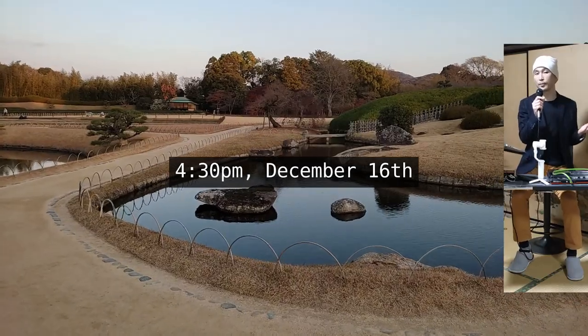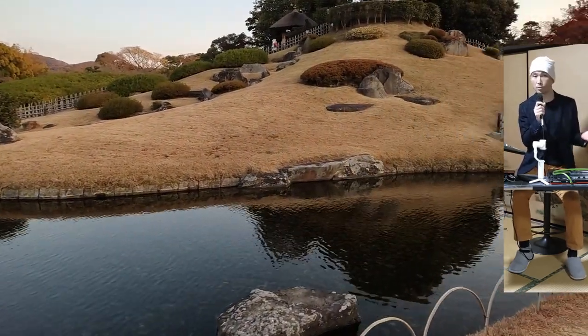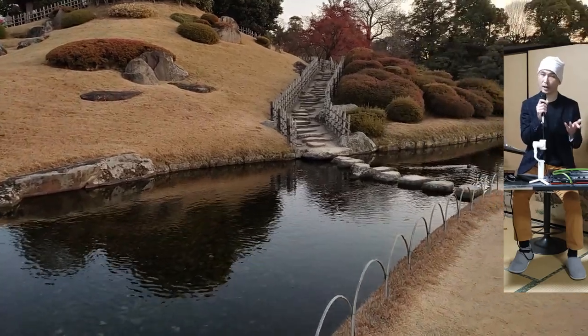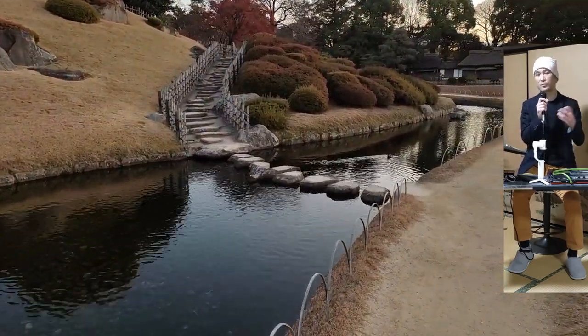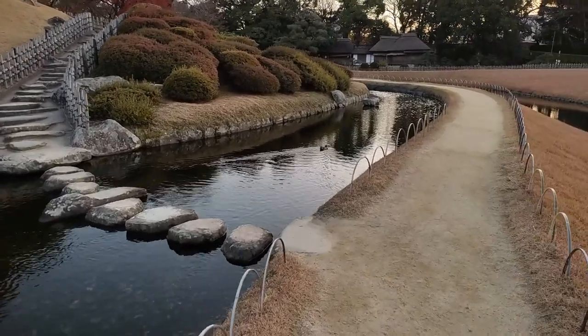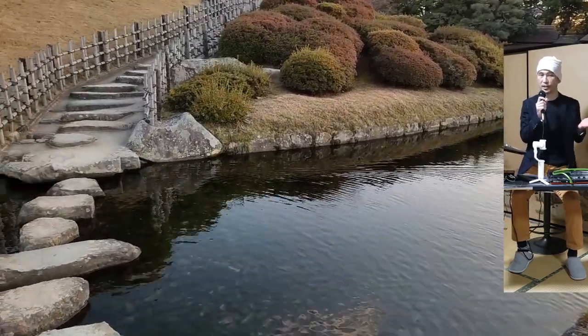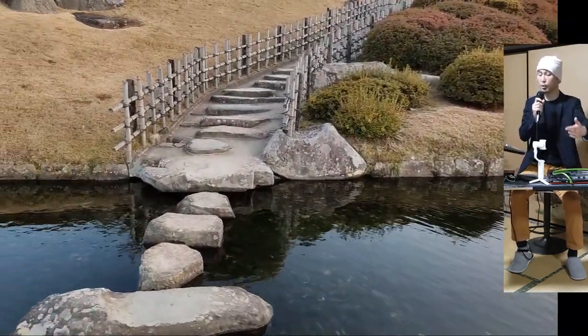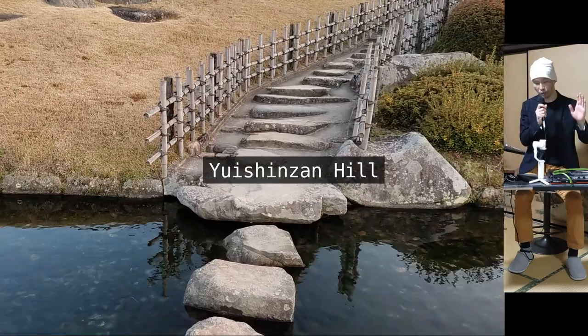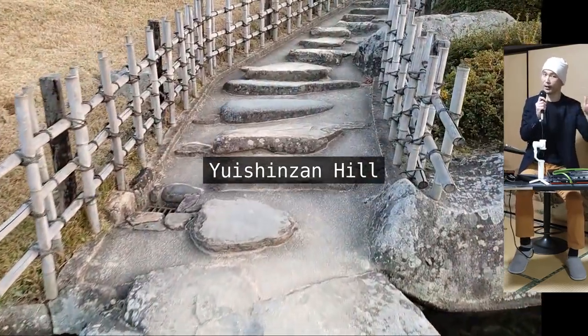It was 4:30pm, and the garden closes at 5 in this season. It would be nice to visit in summer too, but I read someone's review warning about the hot sun, as there's practically no shade here and Okayama is a sunny prefecture. Now we are approaching the Yuishinzan Hill by crossing the stream on the stepping stones. Excuse my slow walking here, maneuvering carefully. I didn't come here for bathing or anything though.